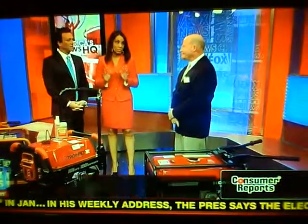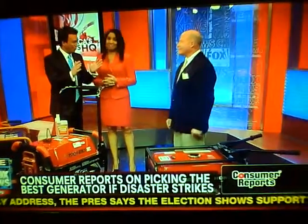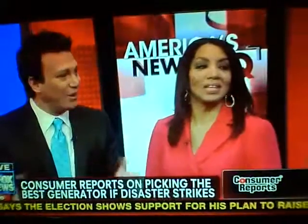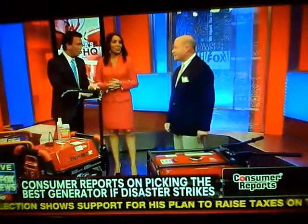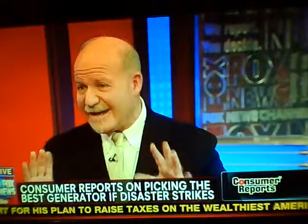Thank you so much for bringing three generators, because it's crucial that people need to know about this. You don't want to buy them when there's a storm coming. Everyone's out there and you can't find them, and all the prices are marked up. So this is really the time to think ahead, especially because we could be in for a tough winter.